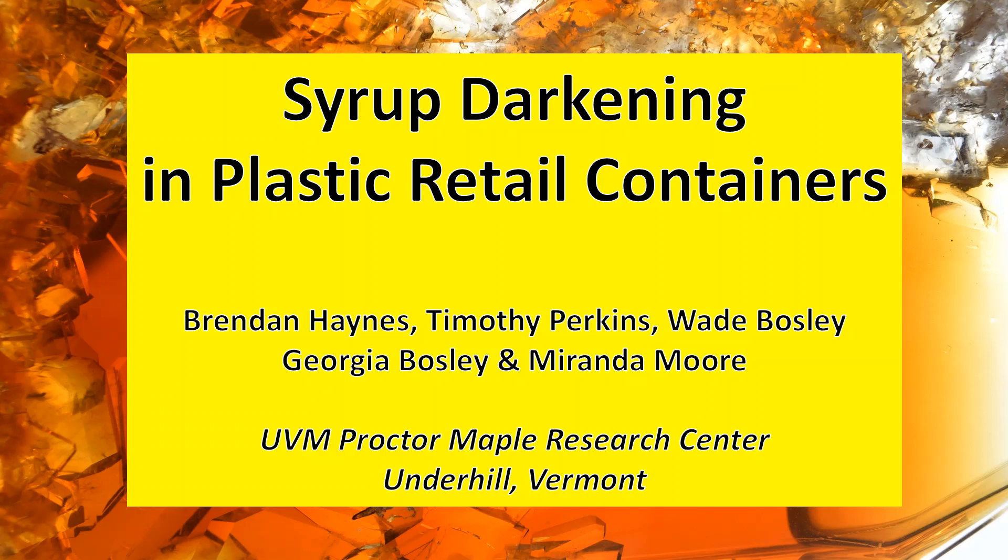My name is Brendan Haynes. I'm a research technician at the UVM Proctor Maple Research Center. Today I'm going to be talking about syrup quality and the potential darkening that can happen in retail containers after packing. I want to thank everybody for being here. It's an honor to have this position and be able to present research. I hope you find some use out of the information.